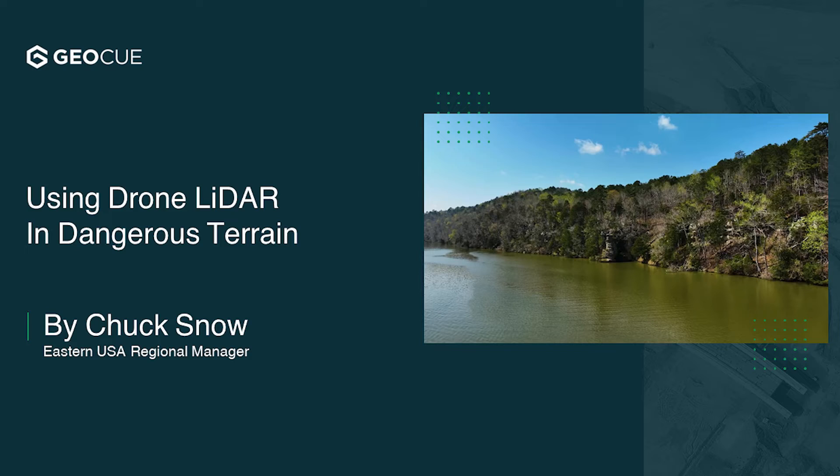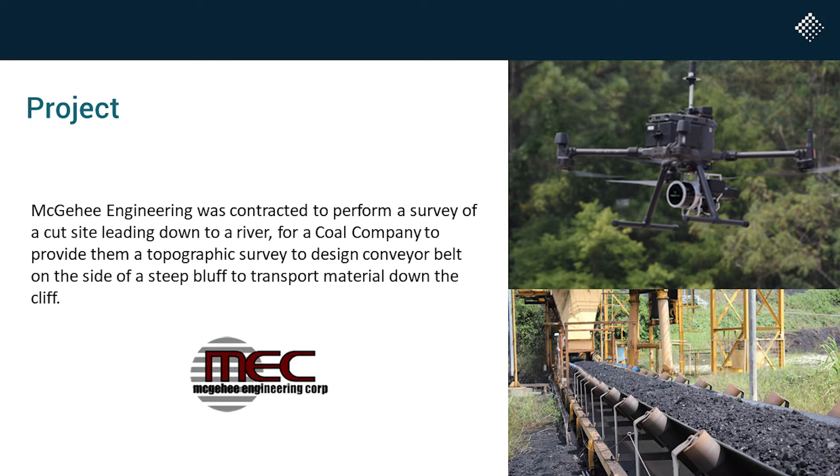This is an amazing week. I'll try to get through this stuff. Maybe I'll teach y'all a couple of things. I hope you enjoy it. My name is Chuck Snow. I'm the Eastern Regional Sales Manager for Microdeveloped GeoCube, and I want to tell you about a project that I helped a customer with.